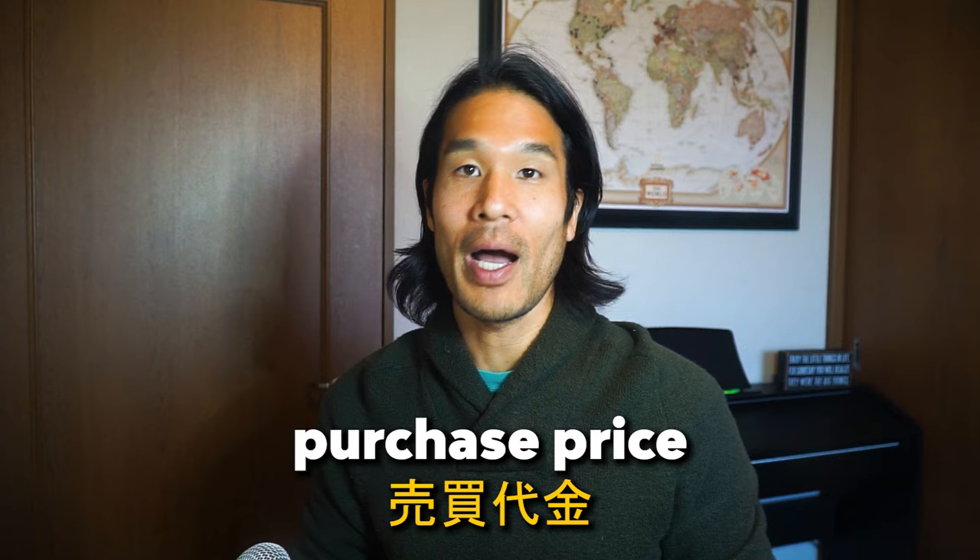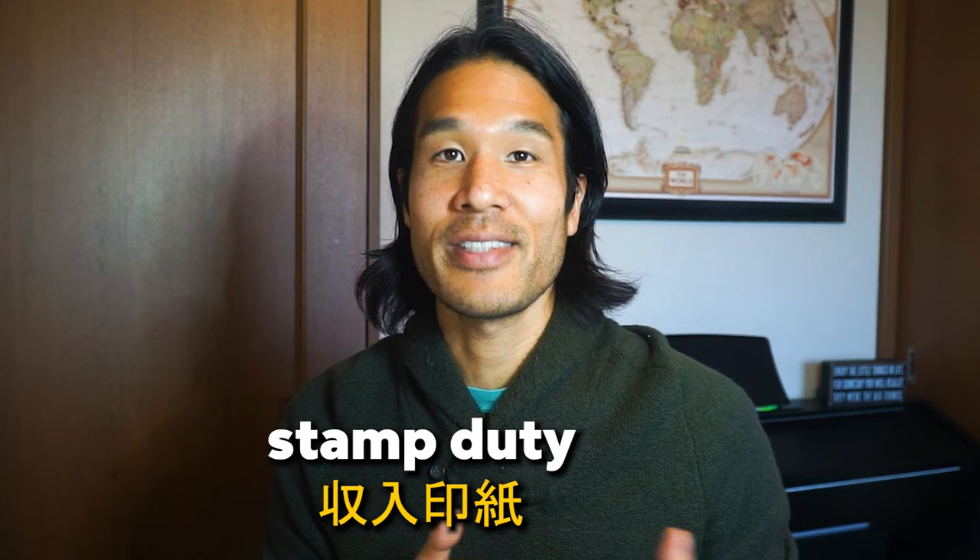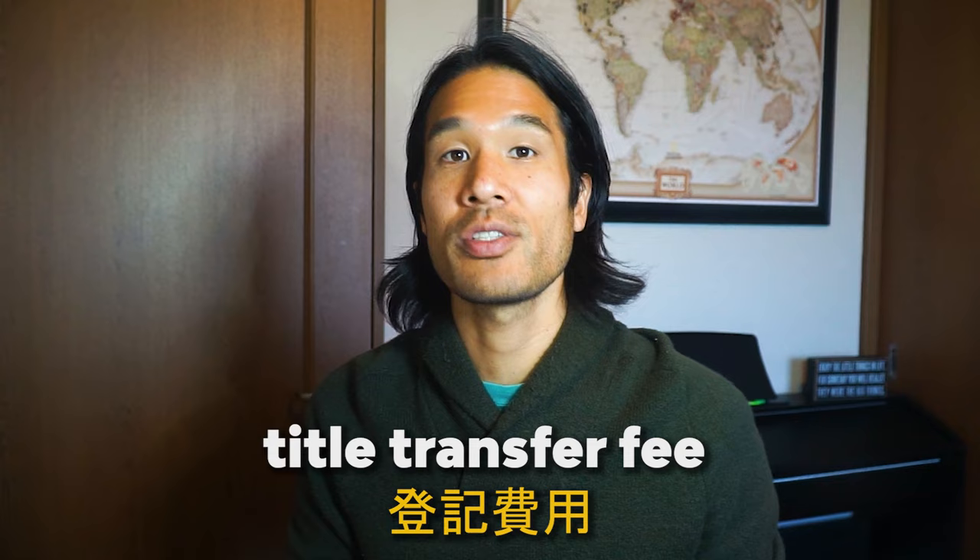After I signed all the contract documents, I was instructed to wire the money to the real estate company for the purchase price (売買代金), broker fee (仲介手数料), property tax (固定資産税), and stamp duty. I paid the title transfer fee to the judicial scrivener separately. A few days later, I got the keys to the property along with all the documents stating the new ownership.